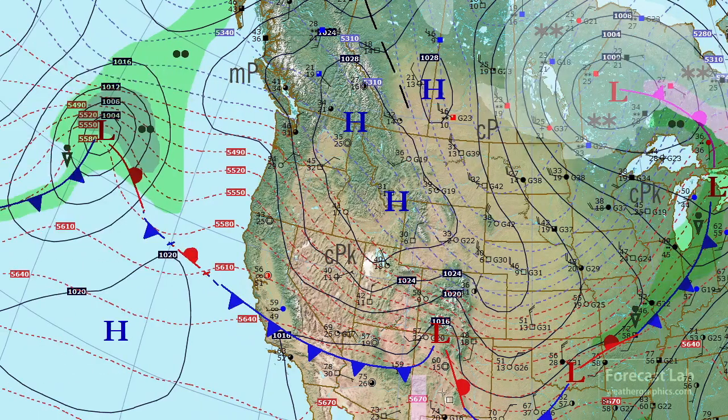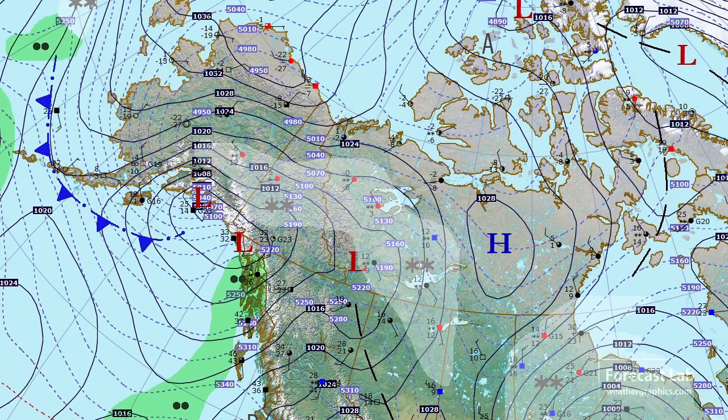Let's take a look out in the Pacific. We've got another system lining up for the northwestern U.S. We'll have to go to the GFS to resolve what's going to happen with that. Taking a look up in Alaska, the deep freeze is underway.